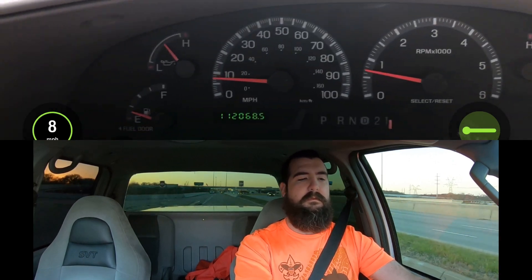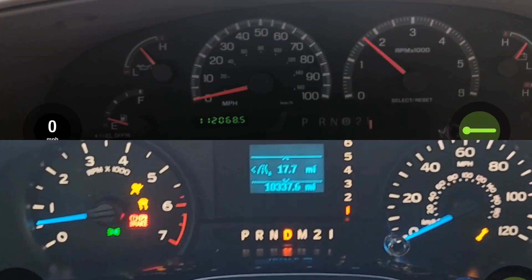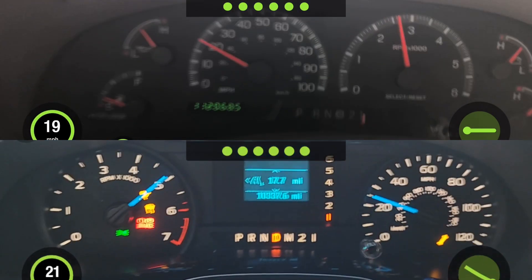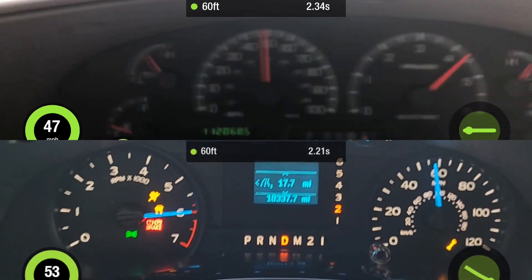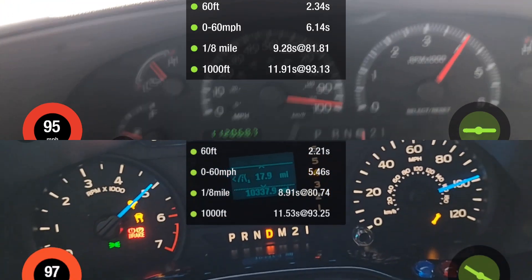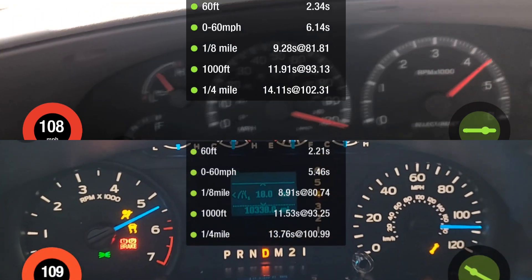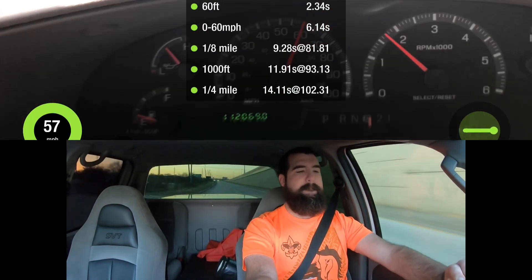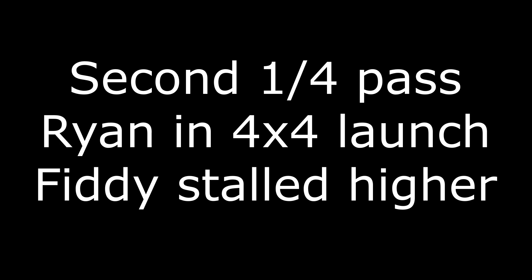We're looking pretty clear right now. Let's see what we can do. Yes! Nice, nice, nice, nice — that was a good run. Damn good run.